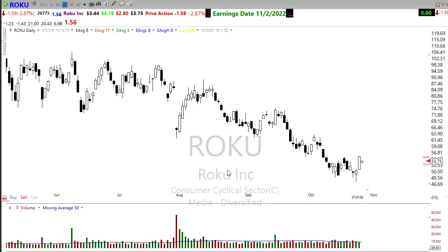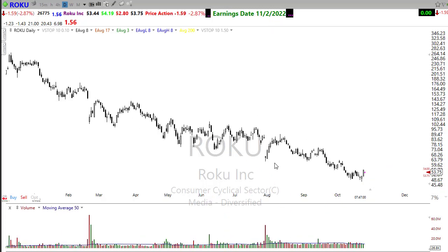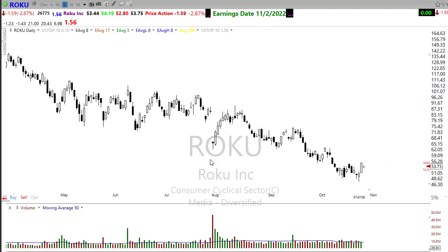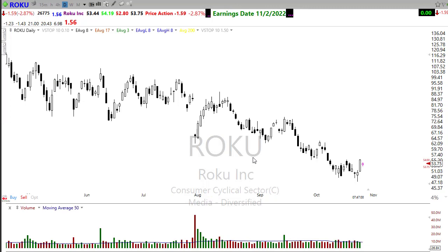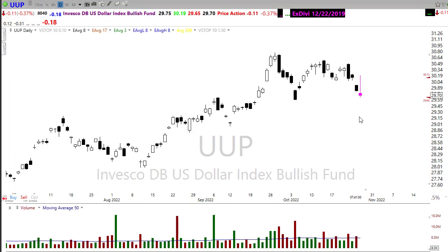Roku also had a big day yesterday, popping up, but it's pulling back today. As streaming services are starting to show some bullishness — really led by Netflix — watch for these potentials. If Roku breaks that trend to the upside and holds a higher low, look for that opportunity. There are a lot of interesting moves starting to happen based on the pullback in UUP. You can short the US dollar, and quite a few folks in RWO are doing that right now.